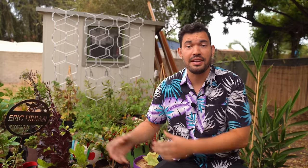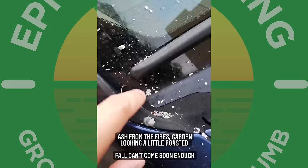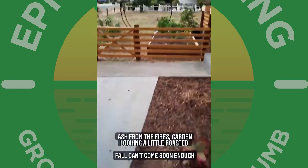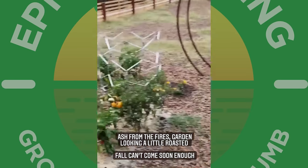I could not be more excited for fall, because here it should be close to fall at least in San Diego. But literal ash is raining down on the garden right now as we're dealing with some fires and still an incredible heat wave. Ash all over the car from the fire and the garden is looking a little roasted. But in today's video, for those of you who are experiencing fall, I've got 10 awesome crops that you have to plant this fall.